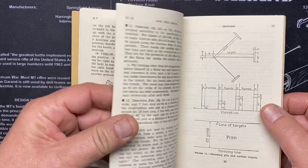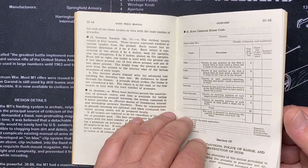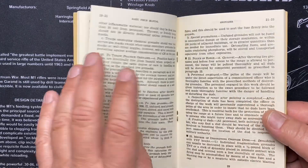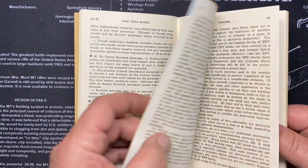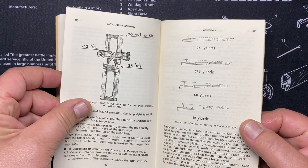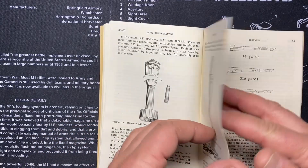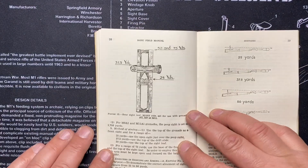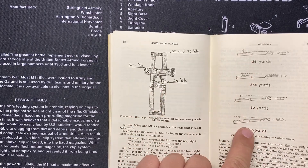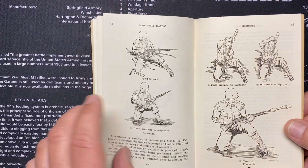The grenade manual covers amazingly detailed procedures for training: how to throw them, how to take cover, the types of damage different ones do — chemical, smoke, fragmentation grenades. There are specific procedures for launching them with a rifle. Look, here's my 1903 sight right there — that's the sight for launching grenades. Then there are procedures for shooting from different positions.